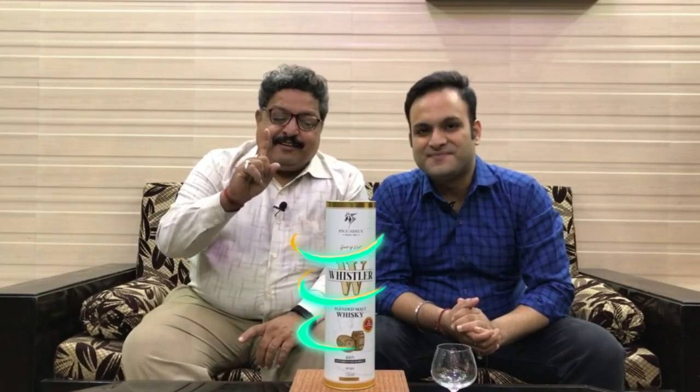Hi friends, welcome to the game which you enjoy the most. Today we have with us one of the most requested and comparatively a very new player in the whisky industry — and it's a different meaning because this whisky is completely made in India using Indian malt spirit or Indian grain spirit. Today the player of the game is Whistler Blended Malt Whisky, whose journey started in 1967.